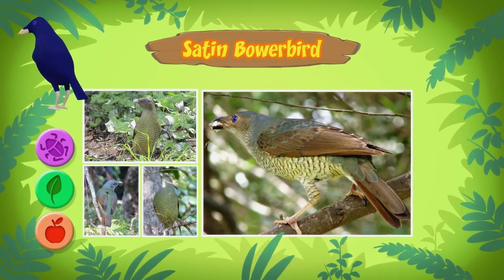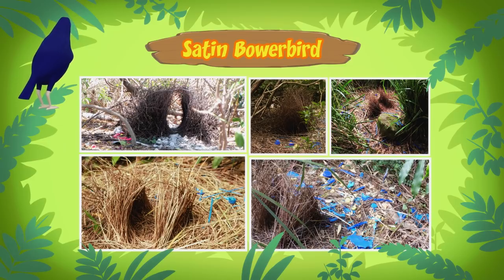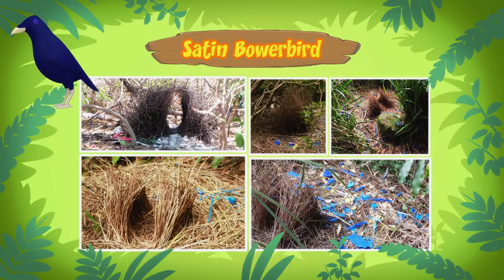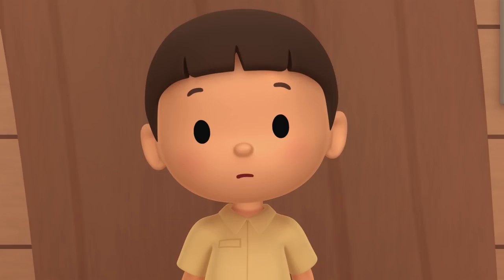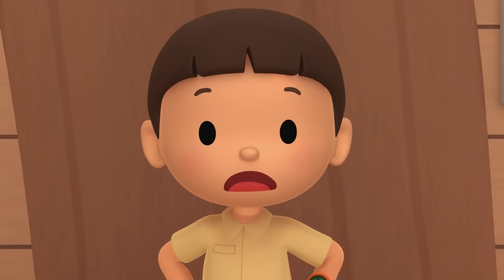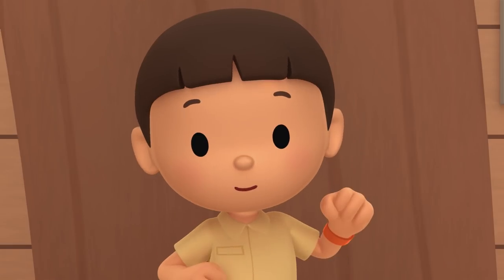They're called bower birds because the males build a bower to attract females. A bower? A bower is a structure only built by male bower birds. It is built on the ground. It looks like a bird's nest, but a bower is not a nest. Nests are where female birds lay their eggs. A bower is only used by male bower birds to attract female bower birds. This Satin Bower Bird might have built his bower somewhere, but it got lost. We should help him find his bower.